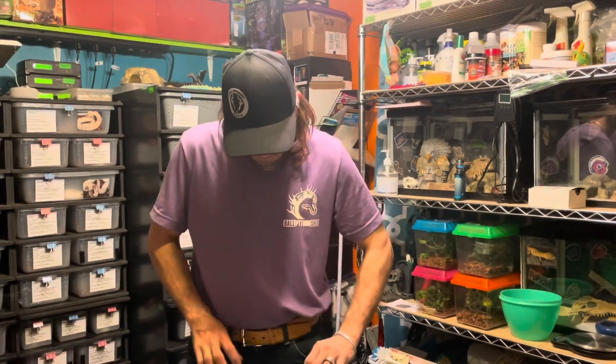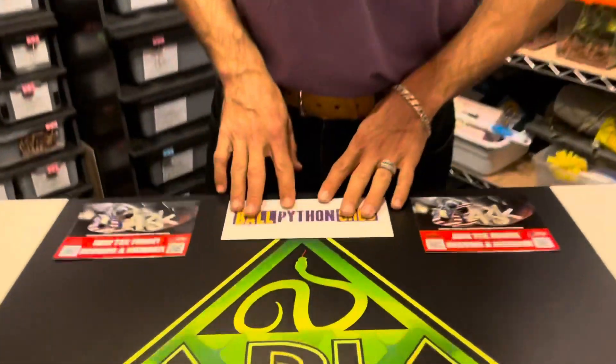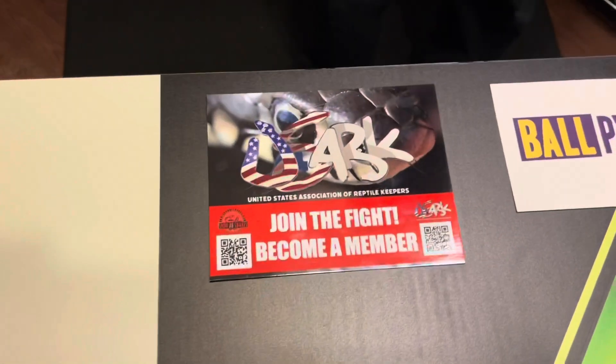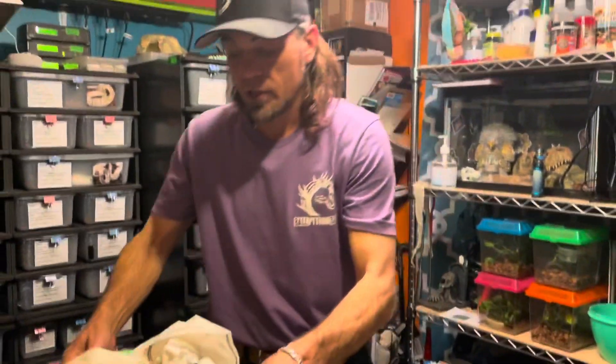All right, so Ball Python Shed — that's where we went today. Just so everybody knows, USR, if you're not a member, now's a good time to become a member. So let's go ahead and show you some of the stuff that we ended up picking up today from Josh and Jackie.